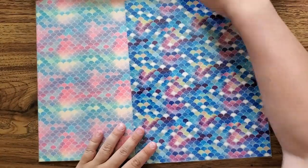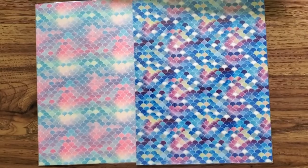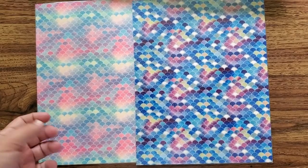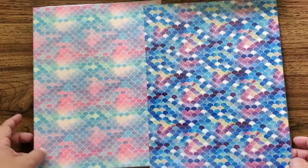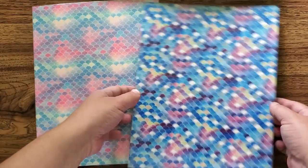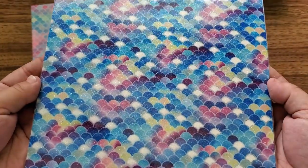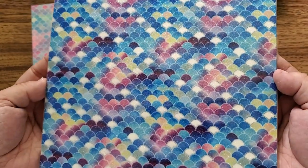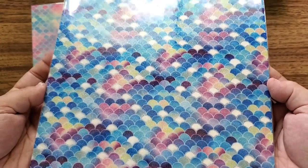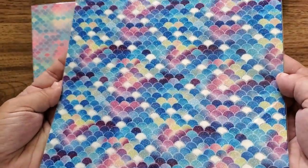So the first thing I pull out is gorgeous glittery mermaid paper. People who aren't into mermaids are like, it doesn't have to be a mermaid — it could just be scales, maybe it's a dragon, like a pastel dragon. That's fine, call it what you want. So the camera will not do the colors justice. These are very gorgeous blues and greens, coming up a little bluer, a little darker on camera. And you can see that it's got glitter in the back.